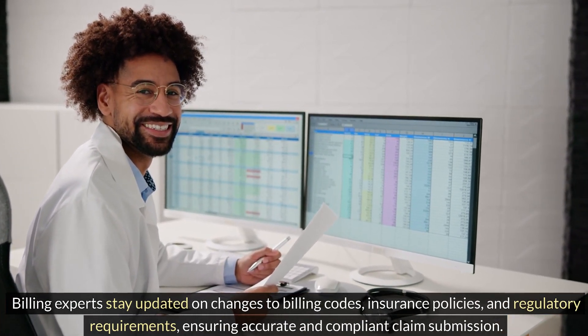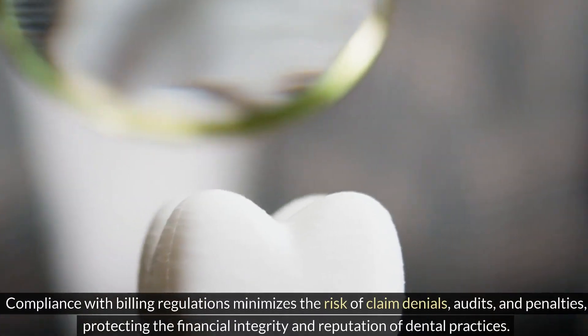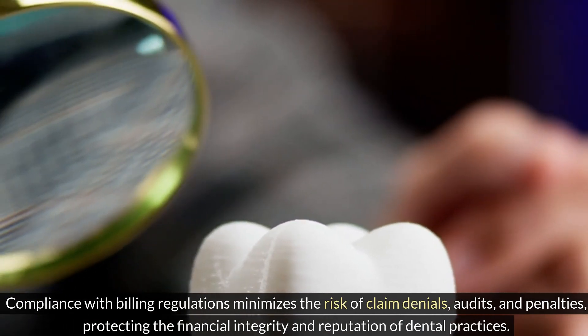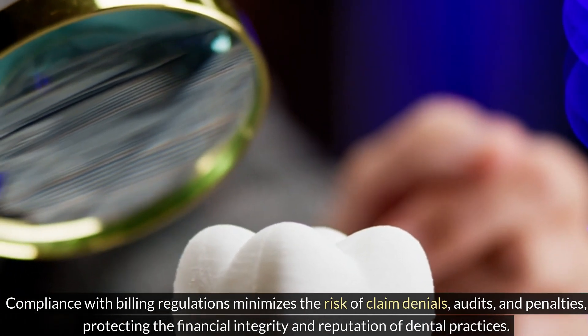This ensures accurate and compliant claim submission. Compliance with billing regulations minimizes the risk of claim denials, audits, and penalties, protecting the financial integrity and reputation of dental practices.